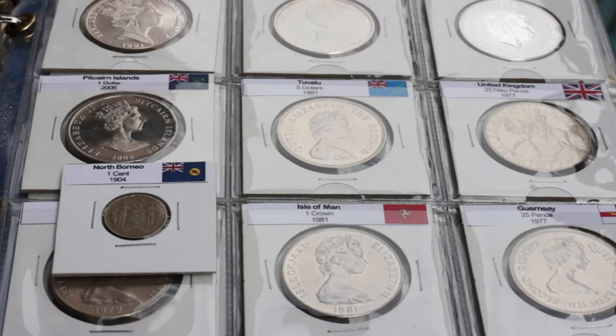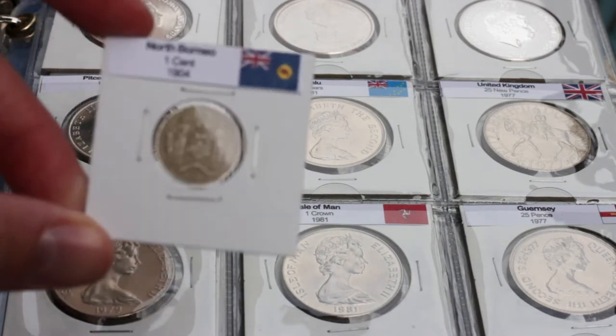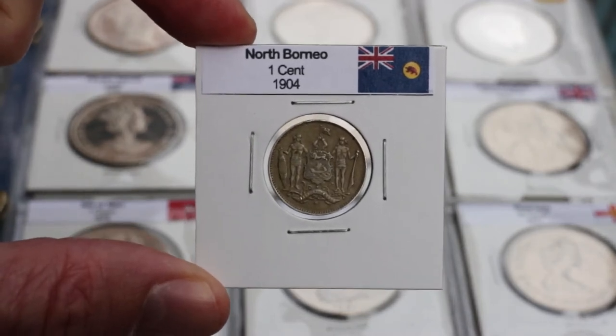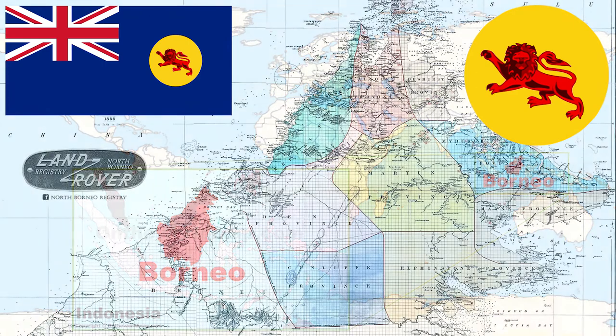Hi everyone. In this video I'm going to show you the one cent coin from British North Borneo. North Borneo was a British protectorate established in the northern part of the island of Borneo from 1888 to 1946. This region is currently part of the state of Sabah in Malaysia.